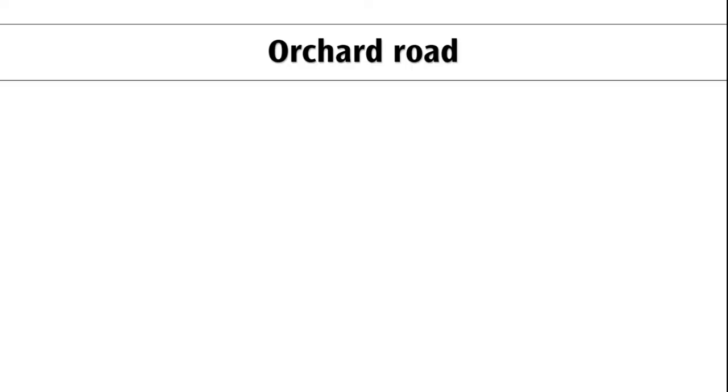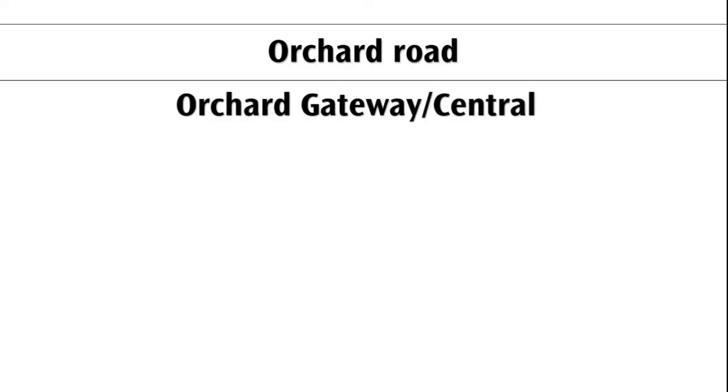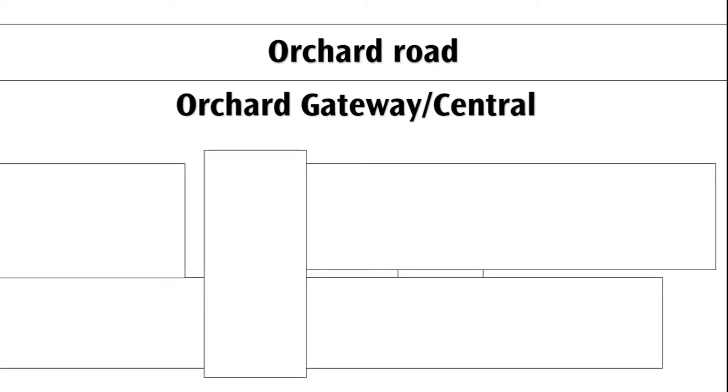Coming out from Somerset Station and into Orchard Gateway and Orchard Central. Orchard Gateway is at the back of Orchard Central itself, and into lift set A. This is actually lift set B, but I didn't find it. These are very nice Kone Monospace lifts.